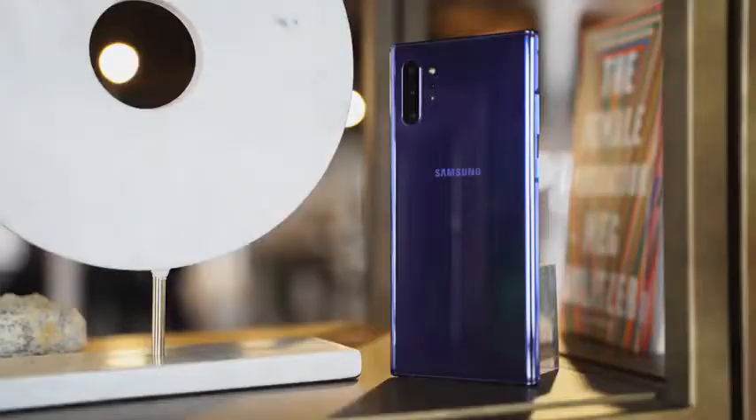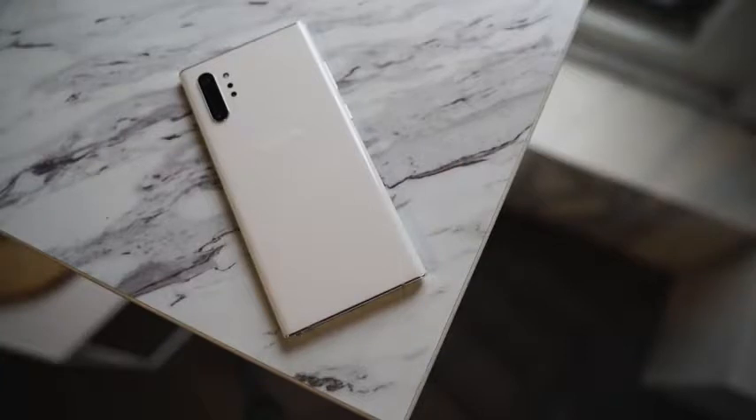I'm talking about super fast charging on the Galaxy Note 10 Plus because it supports up to a 45-watt charger, which is something we've been waiting for from Samsung for a while. I'm glad it's finally here because now you can charge your Galaxy Note 10 Plus — which has a 4300 milliamp battery — in about an hour. That is super cool.